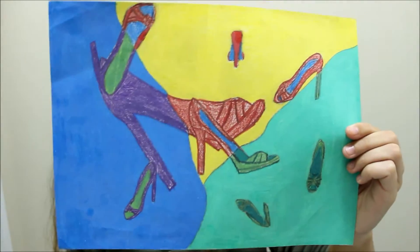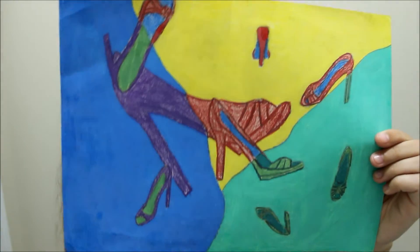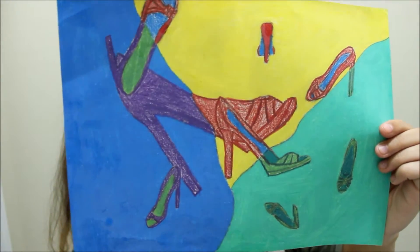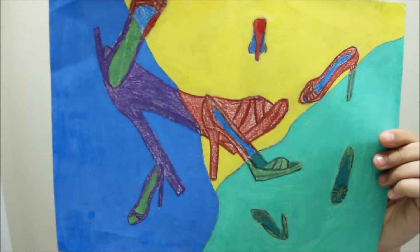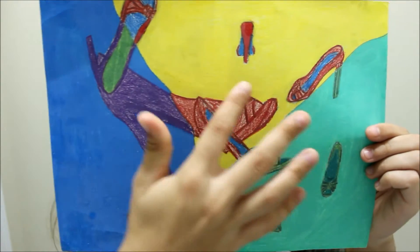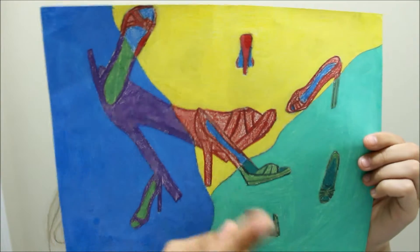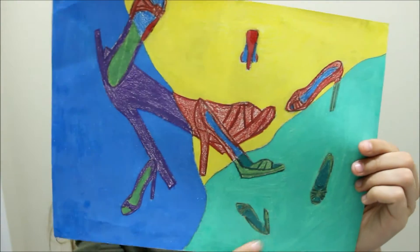In this picture, we were supposed to pick one object and draw it from different angles. So I picked a Barbie shoe and actually brought it in and drew it from different angles. Each section was supposed to have a different color scheme — this is cool colors, and then warm, and then the same colors.